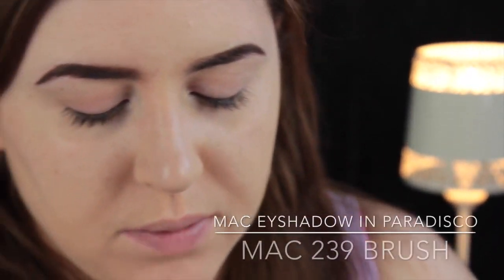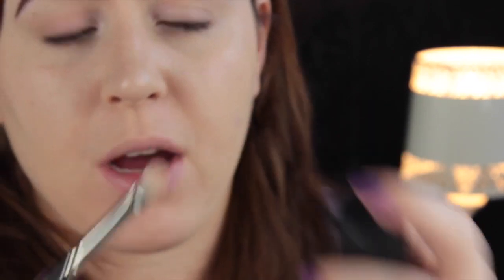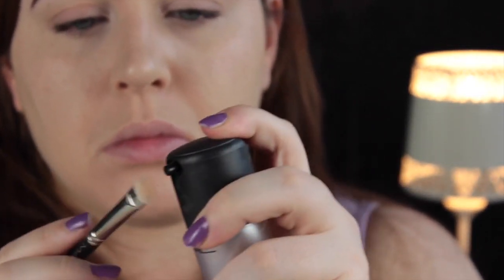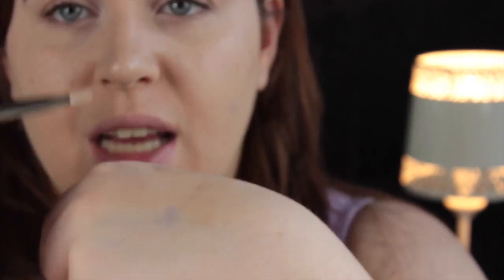Then what I used is Paradisco by MAC. It's a beautiful corally gold colour, but it's not very pigmented — you really have to scrub it in. So what I used is MAC's Fix Plus Spray — you can use water if you want. I sprayed a little bit on my brush, dabbed it on the back of my hand, and then went in with Paradisco and just picked up some colour. It goes like a really metallic liquid-looking thing.